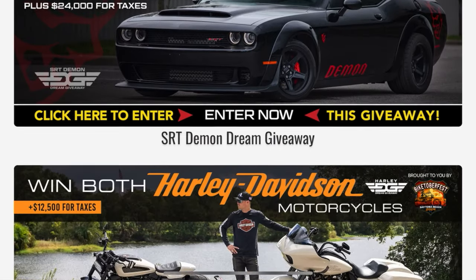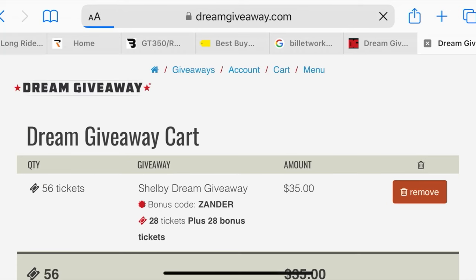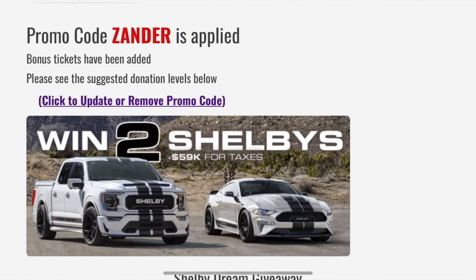Check out the website — DreamGiveaway.com, promo code XANDER. Get your free entries, guys. It's cheap to enter. I don't want you to miss out on some of these giveaways. These things are hot. There's some really cool cars in here. Go check out the website. On with the video.